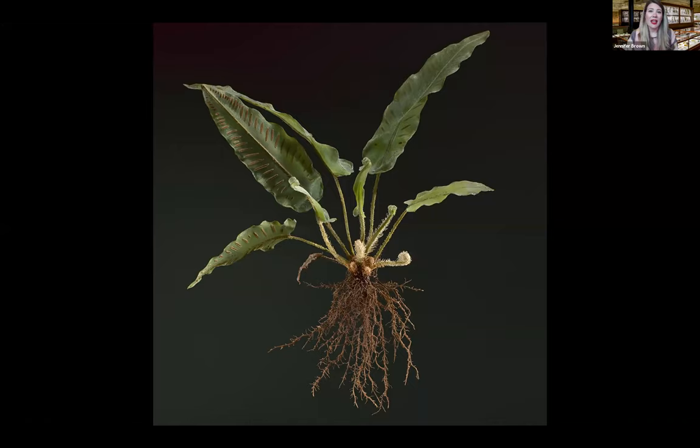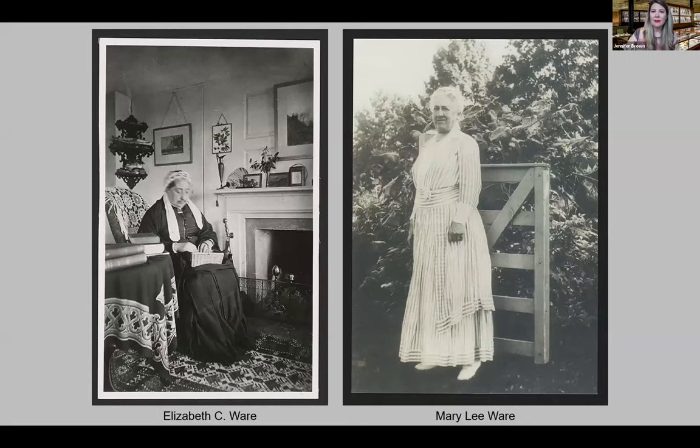Museums and private collectors started ordering models from Leopold, and over the next two decades the Blaschkas expanded their offerings to include hundreds of species. Goodale visited the Blaschkas' studio in 1886 to ask if they would make glass models of plants for the Botanical Museum. They were reluctant at first but eventually agreed. The first shipment was damaged during a customs inspection in New York, but the broken models were promising and were shown to potential supporters.